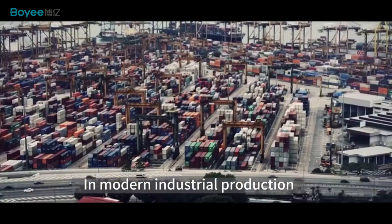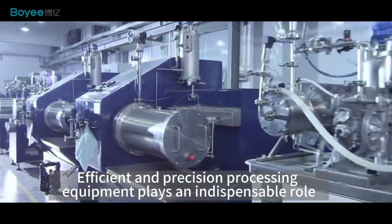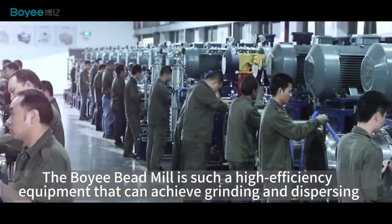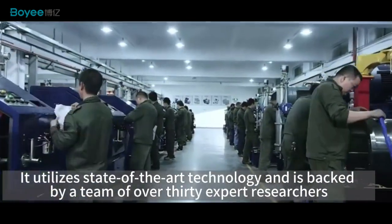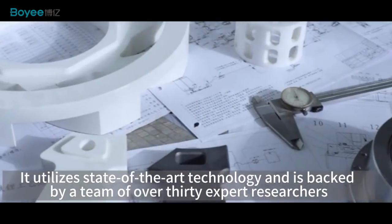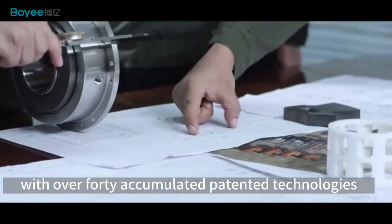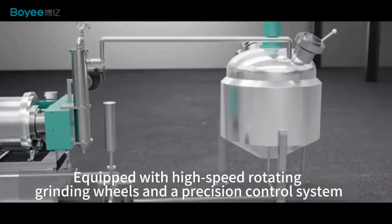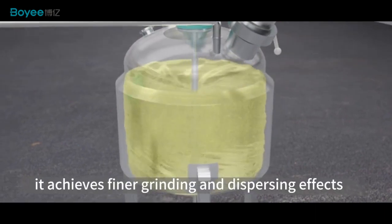In modern industrial production, efficient and precision processing equipment plays an indispensable role. The Boy Bead Mill is such a high-efficiency equipment that can achieve grinding and dispersing. It utilizes state-of-the-art technology and is backed by a team of over 30 expert researchers with more than 40 accumulated patented technologies, equipped with high-speed rotating grinding wheels and a precision control system to achieve fine grinding and dispersing effects.